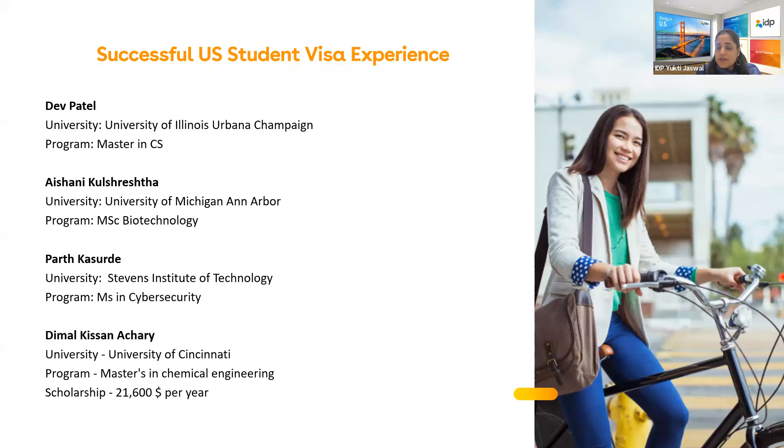Ishani introduces herself: she is Ishani Kusresht, accepted into University of Michigan Ann Arbor for MS Bioinformatics, which is part of biotechnology. Her profile includes a B.Tech in Biotechnology from JIIT Noida with a CGPA of 9.4. She wrote a couple of review papers and research papers to strengthen her application, which she credits, along with IDP's help, for her acceptance.